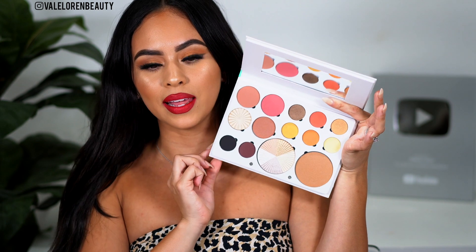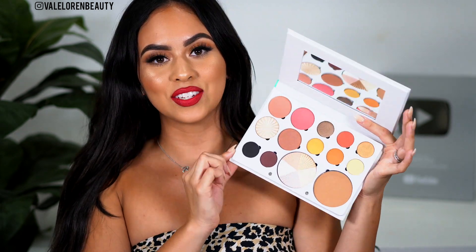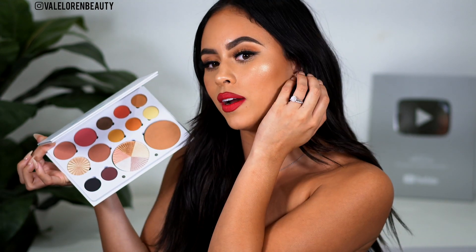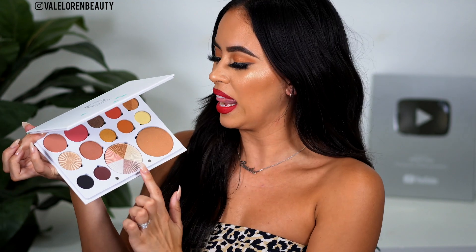Every eyeshadow is perfectly placed and pressed. I wanted to include eyeshadows, highlighters, and at least one bronzer, because for an everyday on-the-go palette, knowing most of you don't want lots of palettes laying around, I wanted this to be something you can leave at your vanity and just pick up for any occasion. Even in a rush, you have everything you need — five matte eyeshadows, three shimmer shadows, three blushes, a bronzer, and two highlighters.